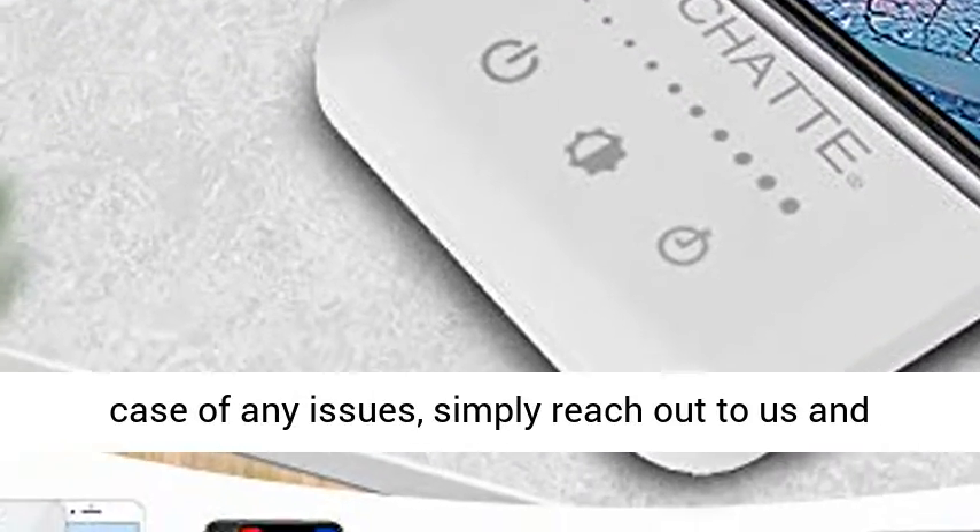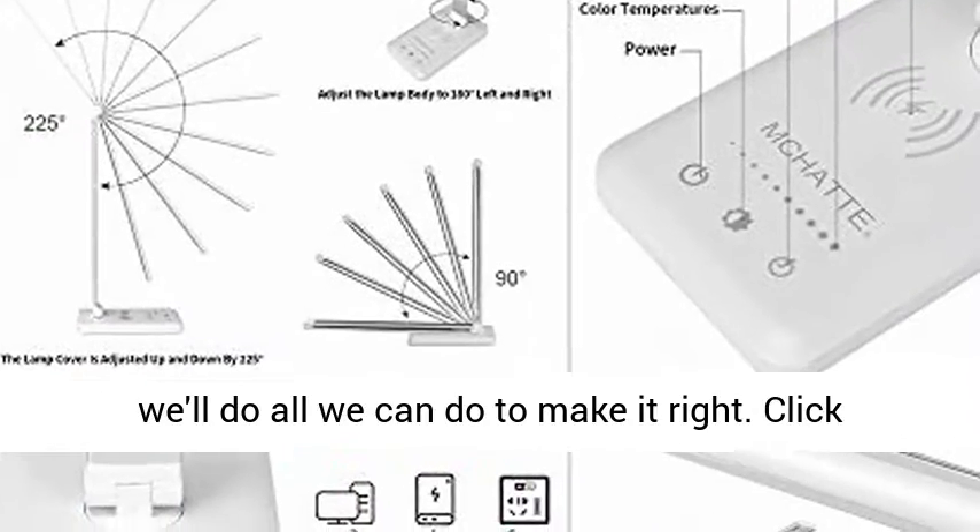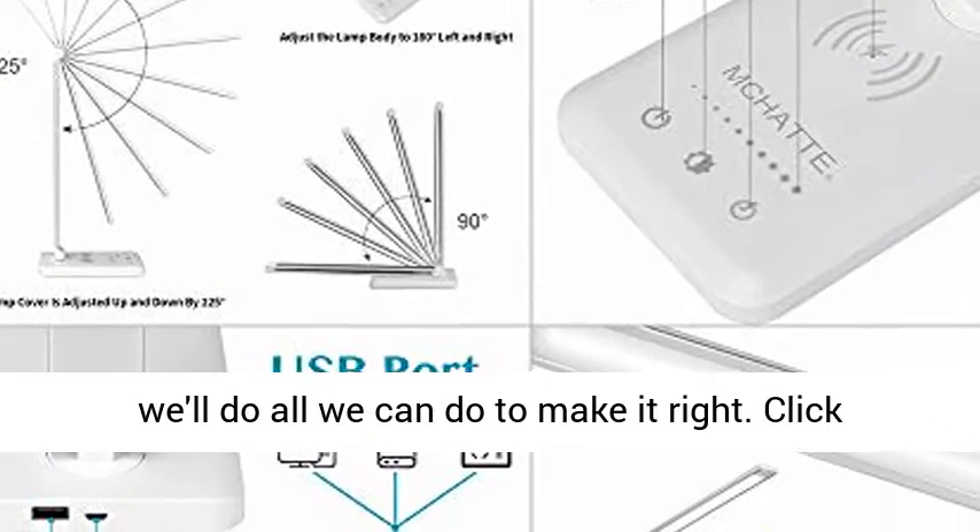Worry-free service: in case of any issues, simply reach out to us and we'll do all we can to make it right.